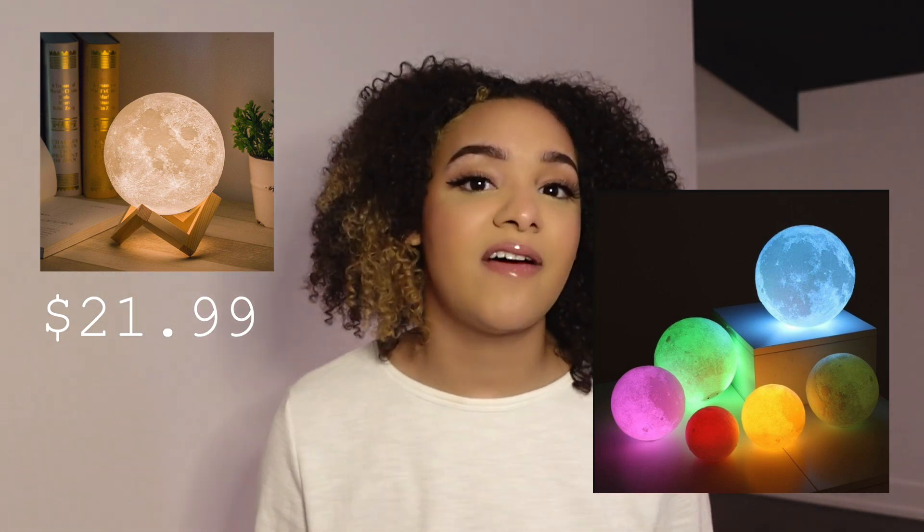The next thing is something that's been pretty trendy on TikTok, which are string lights for your room. Instead of getting those, or the neon lights — everybody has those — you can get them a moon lamp. I really like the idea of this, especially for someone who loves the outdoors or loves scenic things. Getting them a moon lamp would really upgrade their room, make it look super cozy and cool, and just add a different vibe to the room.